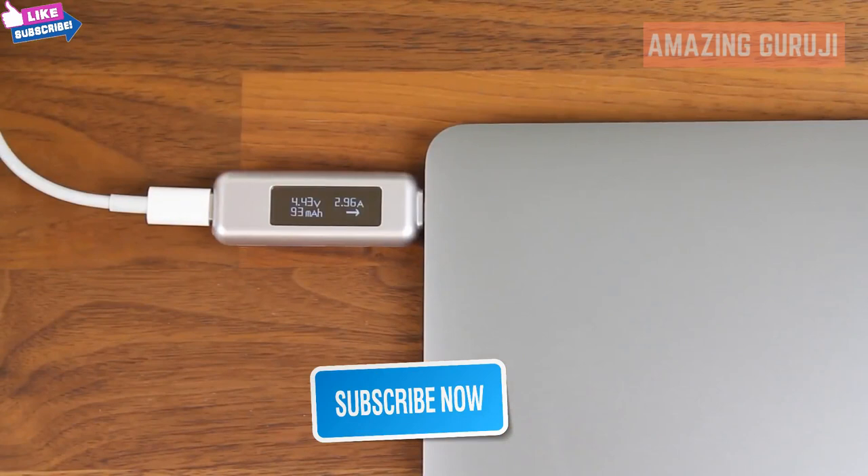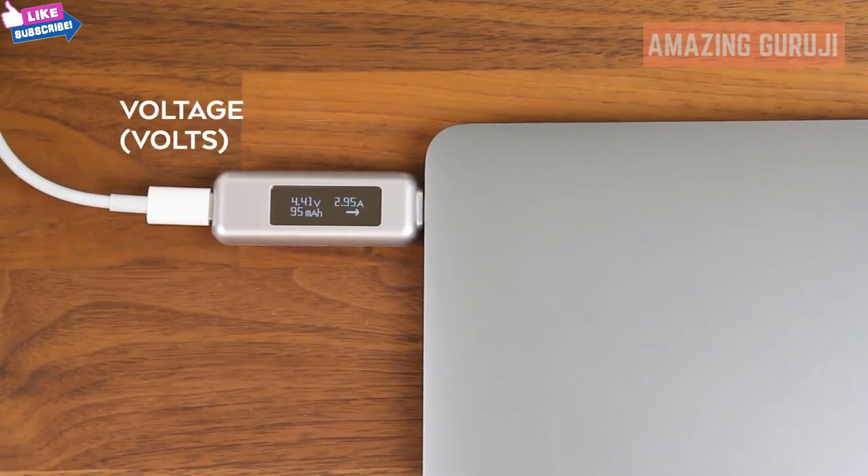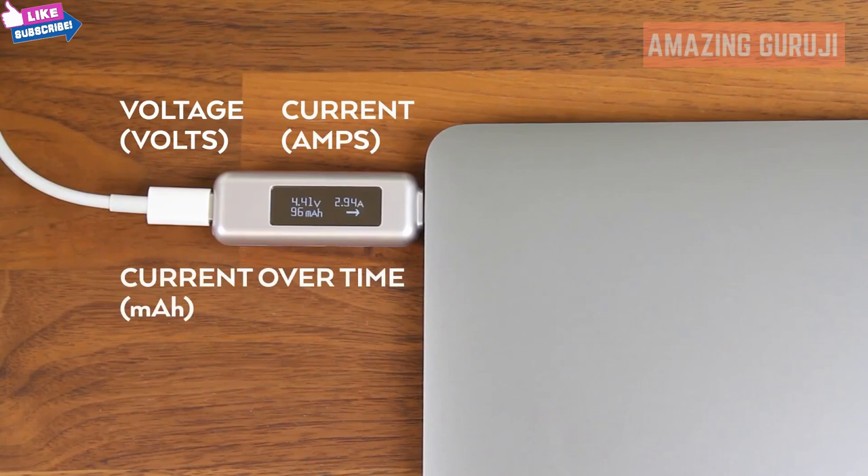On this readout, it will measure the voltage in volts, the current in amps, as well as the current over time in milliampere hours that's flowing into the MacBook Pro.